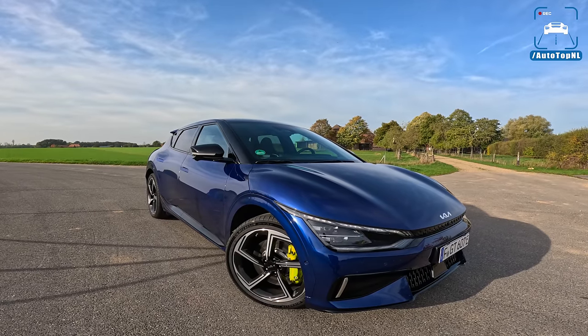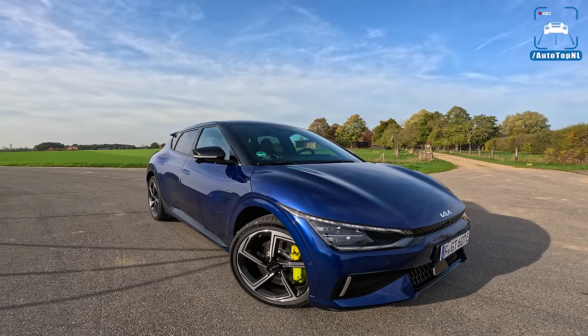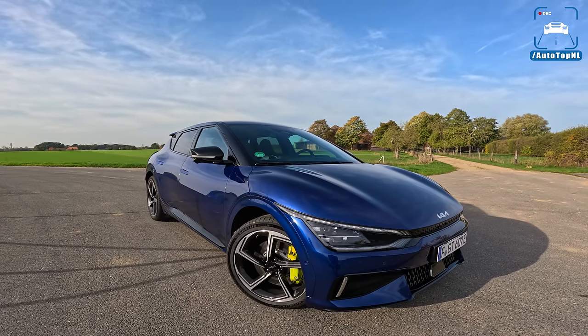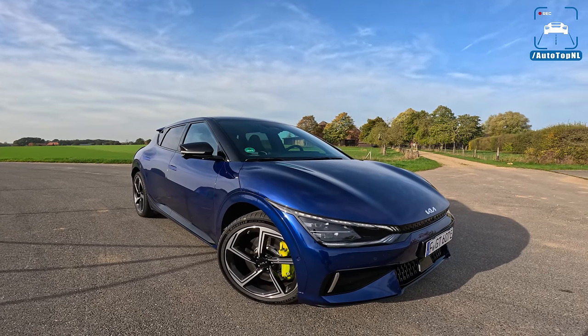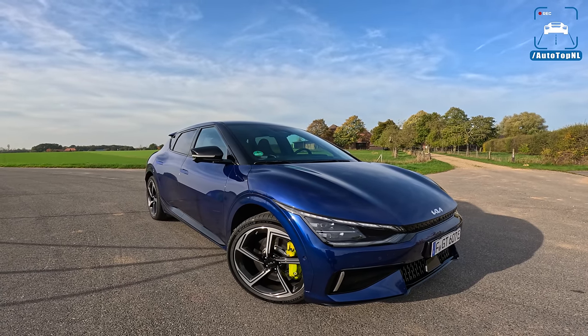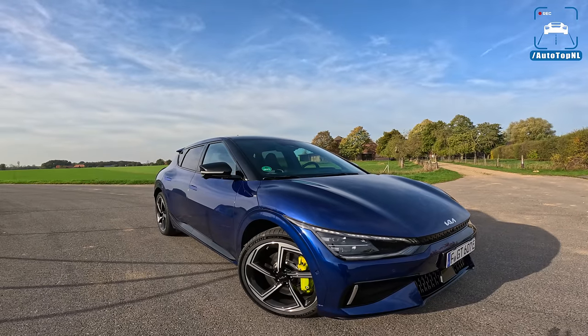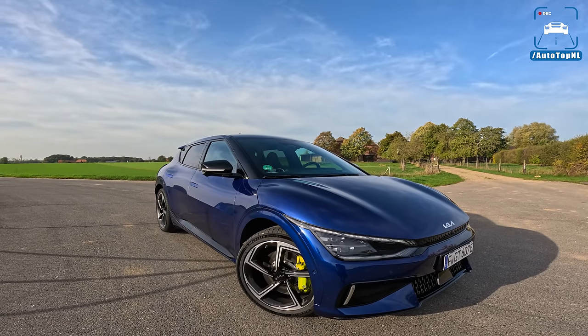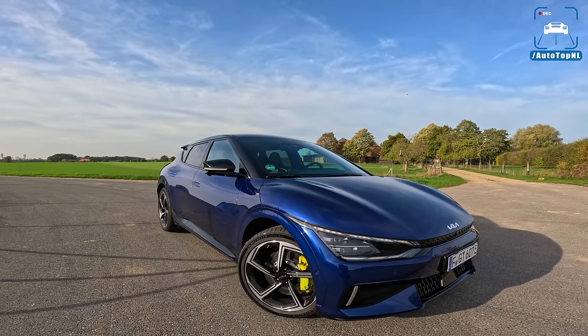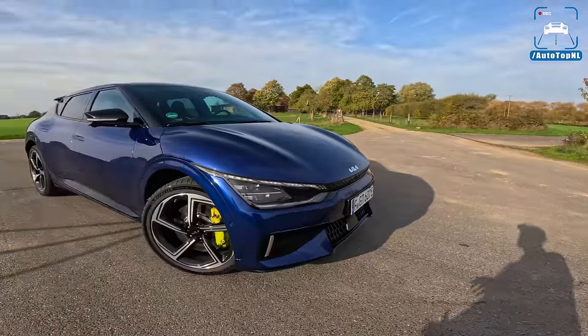Welcome to this POV review by Autotop NL. My name is Max, and today we've got the all-new Kia EV6 GT — the fastest version of the very popular Kia EV6. It is actually quite an impressive car. Today I'm going to show you around it, take a look at the spec, talk you through all the tech stuff, and then we'll take it for a drive towards the Autobahn.